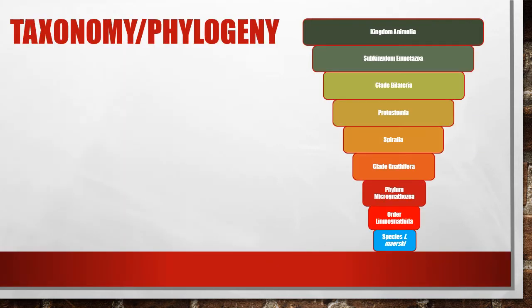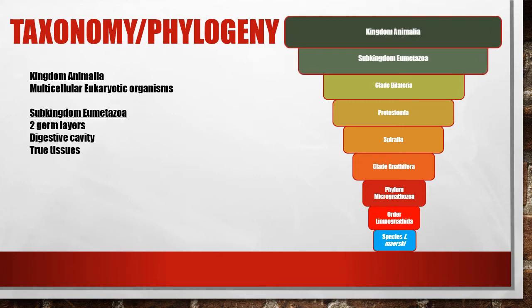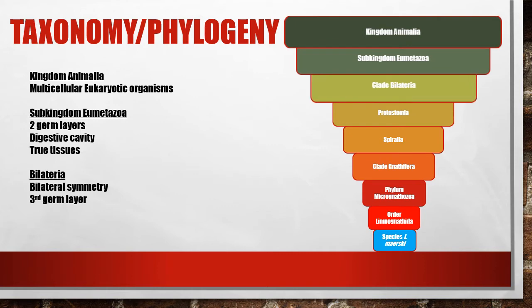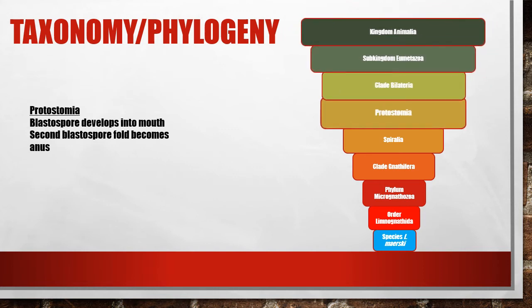Moving down the taxonomical index, we follow Micronathozoa through kingdom Animalia, sub-kingdom Eumetazoa, and the clade Bilateria, due to their multicellularity, symmetry, and three germ layers. Micronathozoa are protostomal and a part of the group Spiralia.